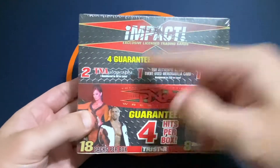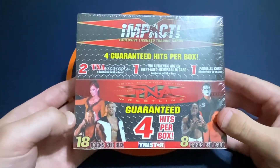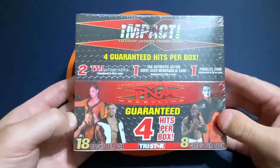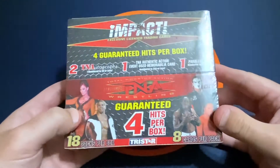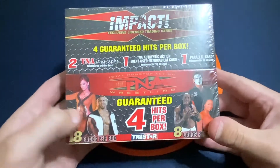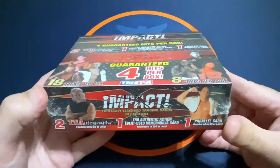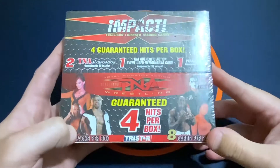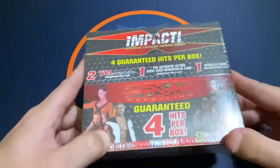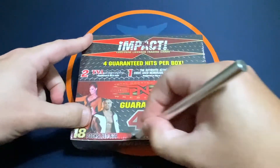You do get two autographs, a memorabilia, and a parallel in this box. I kind of looked at the checklist and there are some pretty good names. You can get Sting autos, Kurt Angle, Christian, and Kevin Nash — some of the big names — so there's potential for some pretty solid pulls.